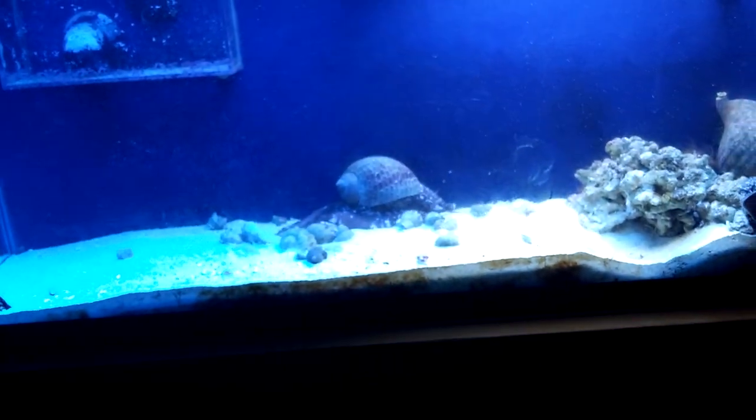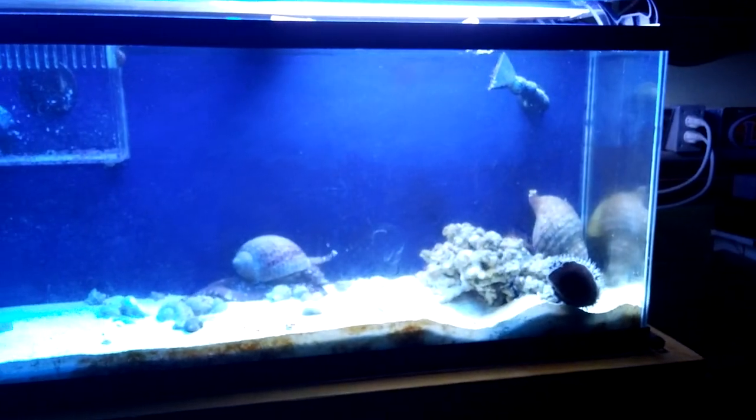I'll give you an idea how big he is. This is a 55-gallon tank.